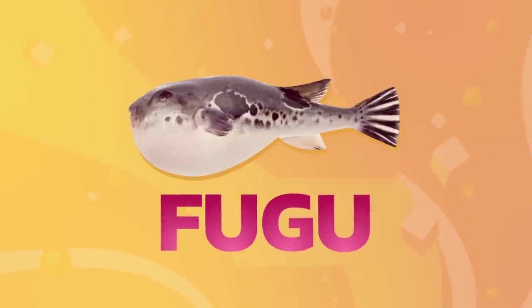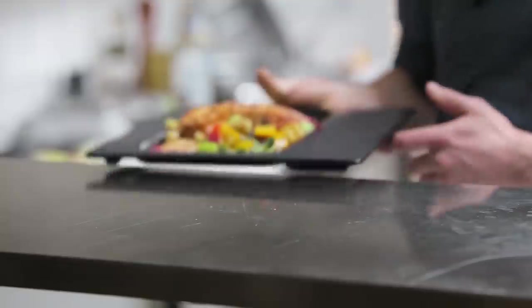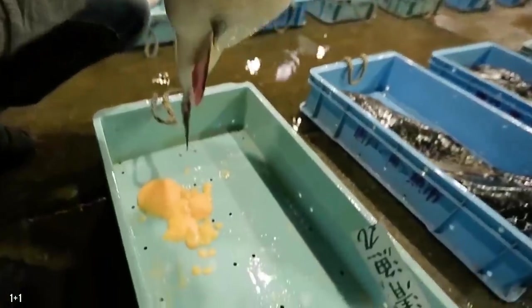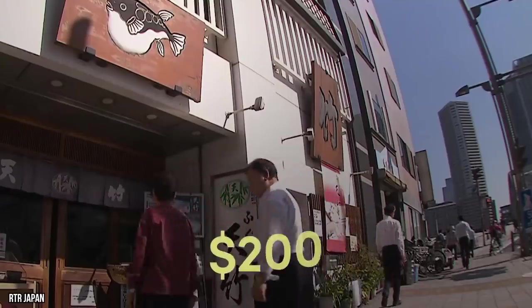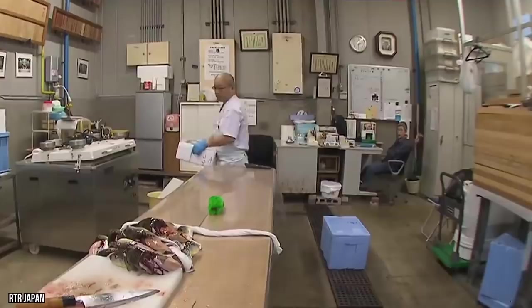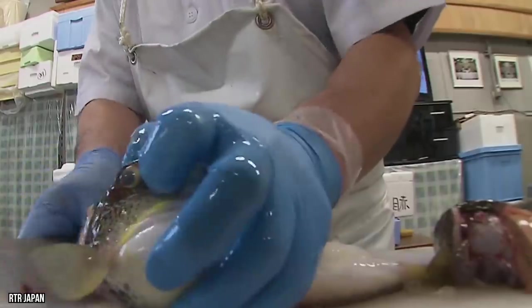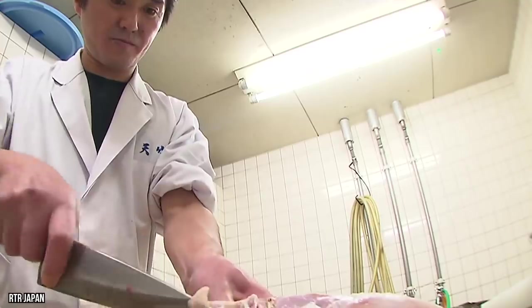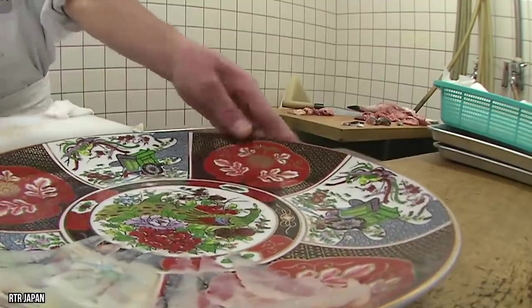Fugu: what would a video of Japanese cuisine be without something really unusual? Fugu is puffer fish, which as you may know is extremely poisonous. This makes fugu a very strange delicacy, but one that can cost you $200 at a Japanese restaurant. Being highly toxic, fugu has to be prepared in a specific way so as not to poison its consumers. The preparation is so regimented that it's controlled by law — only government-certified chefs are allowed to serve fugu to the public.